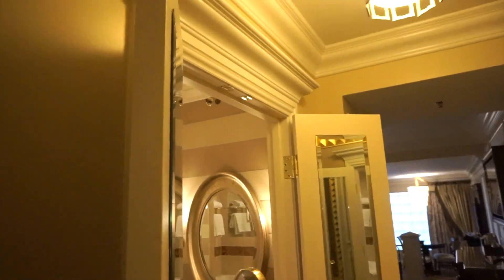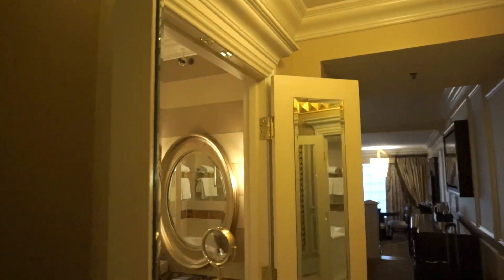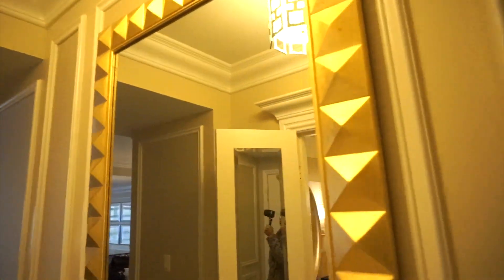Hello everyone and welcome to my room tour. I just want to share where we stayed for New Year's, December 2017.